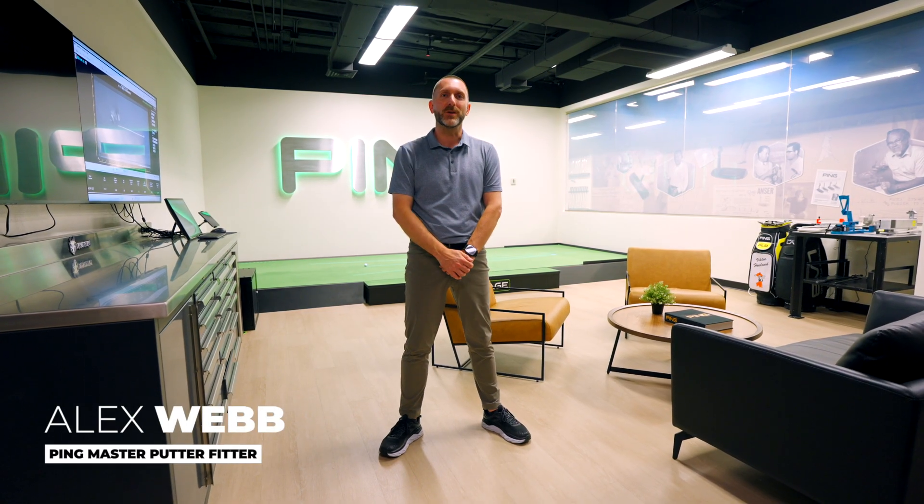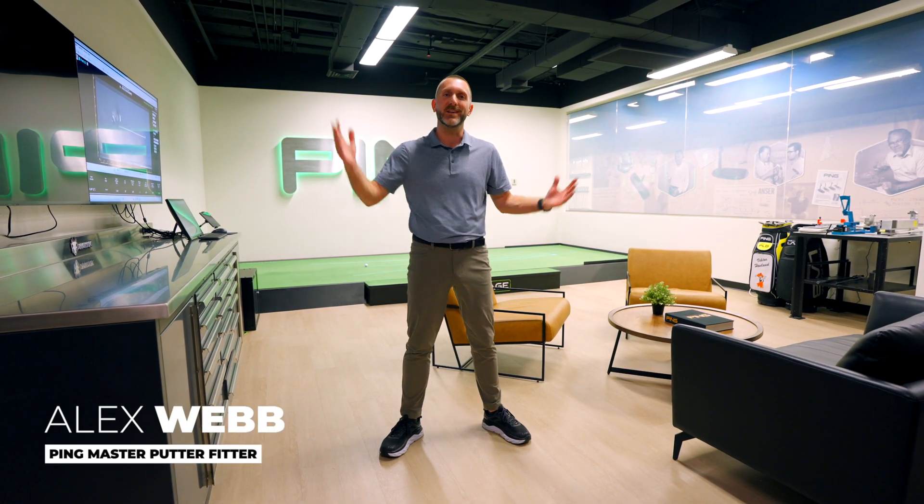Hi, I'm Alex Webb, master putter fitter here at the Ping Proving Grounds, and this is the putting lab.